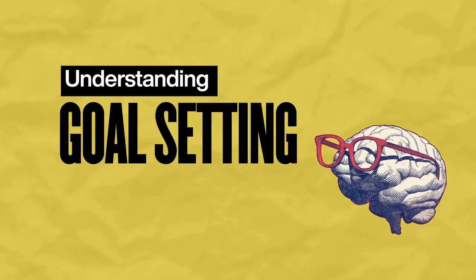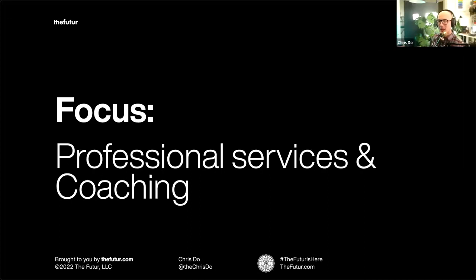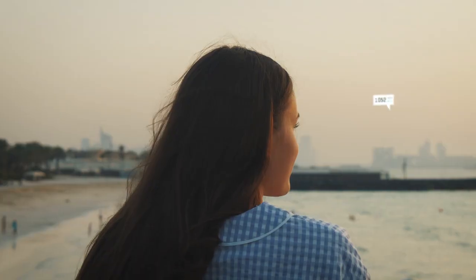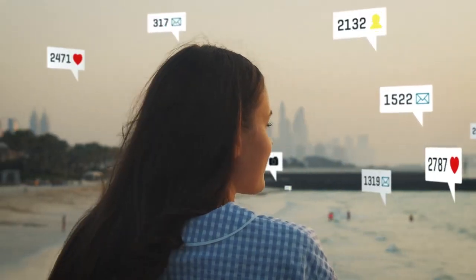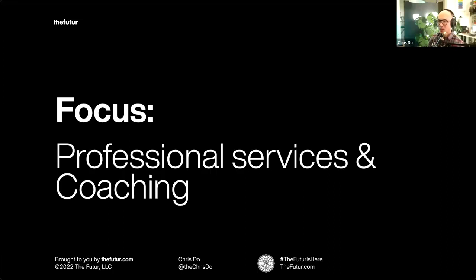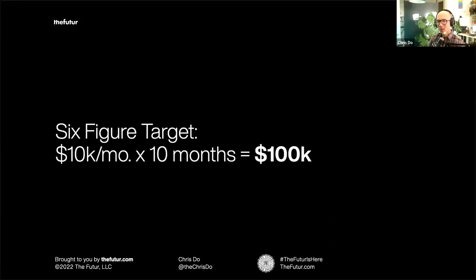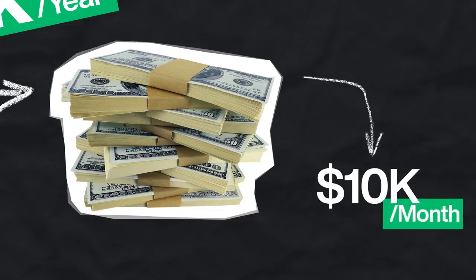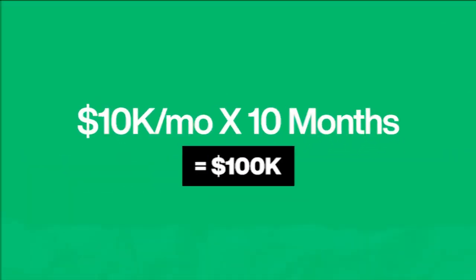The first part is about understanding goal setting. Today we're going to be talking mostly about people who are selling professional services and coaching — if you make logos, do branding, marketing materials, social media content, this is it for you. It's pretty straightforward. In order to make $100,000 a year, you've got to bring in $10,000 a month, because 10 times 10 equals 100.